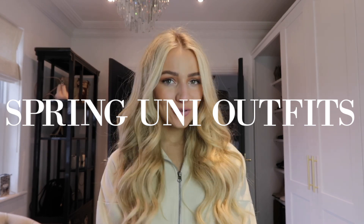Hey everyone, today's video is going to be on spring uni outfits. On my Instagram last week I did a Q&A and someone asked if I could do this video, so I put it to a vote and nearly everyone said they'd like to see it too. I've tried to keep the outfits very comfortable and suited to different climates, because I know not everyone lives in a cold place like me.